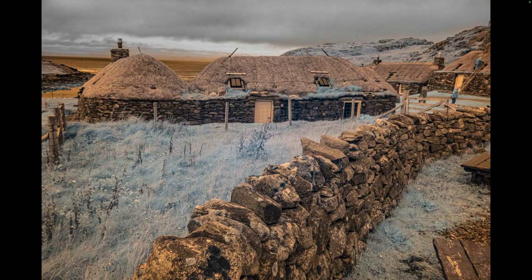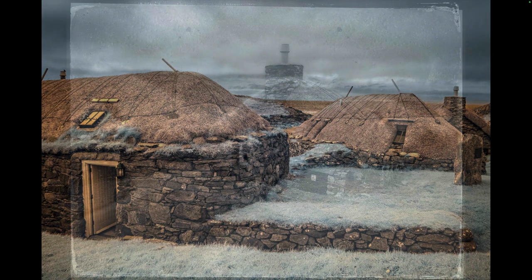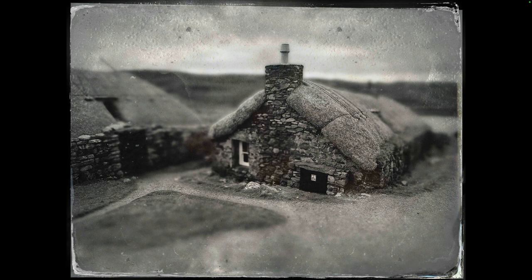The other interesting photo opportunity here in Lewis and Harris was the Black House village. This was an actual village that's been preserved — the last inhabitants moved out in the 1970s. So it was occupied for a very long time and has been preserved now as a museum and also a hotel. You can actually rent a hut here to stay in — it's really kind of cool. The old-time nature of this sort of invited me again to use the Tintype app, and this was a lot of fun just taking pictures of these things.